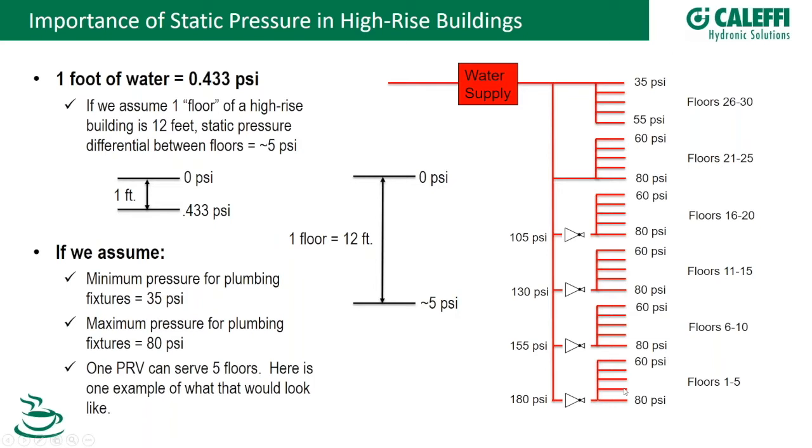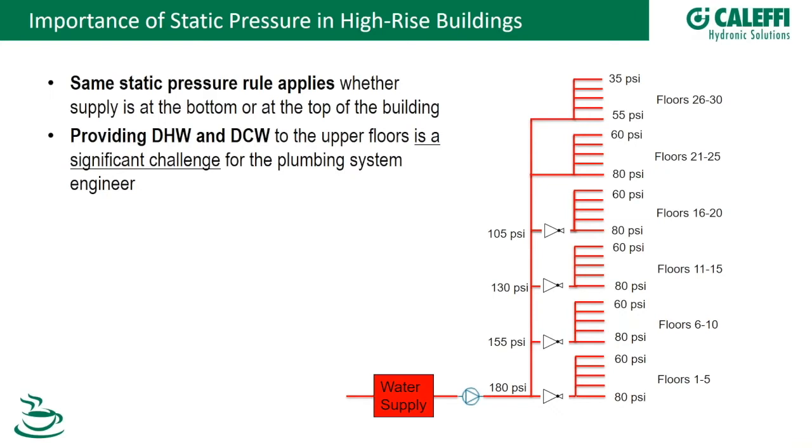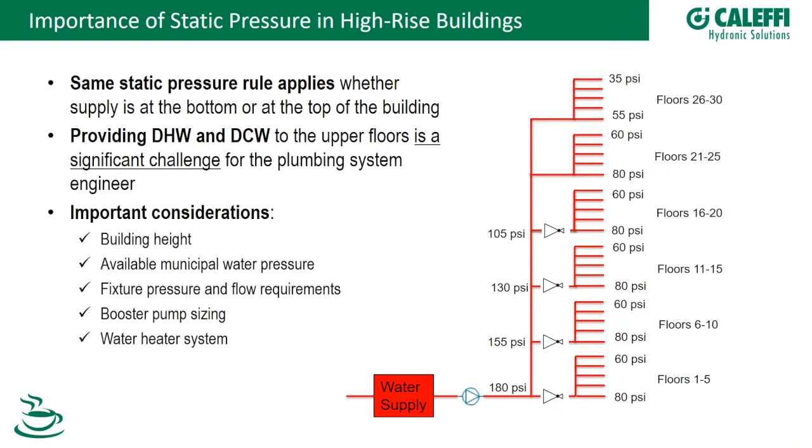This is your basic understanding of head pressure and static pressure in a building. The same rules apply coming from the ground floor up — starting with high pressure at the bottom and ensuring upper floors have at least 35 PSI. You need to consider building height, municipal water pressure, fixture flow requirements, whether booster pumps are needed, and the water heater system.